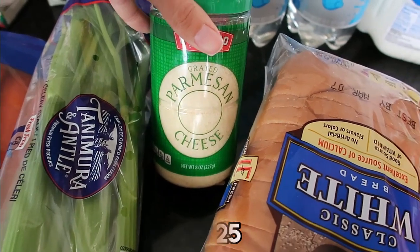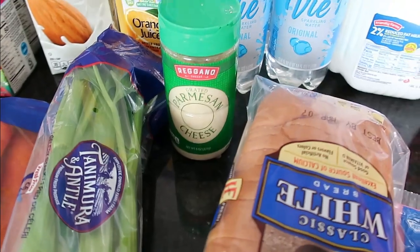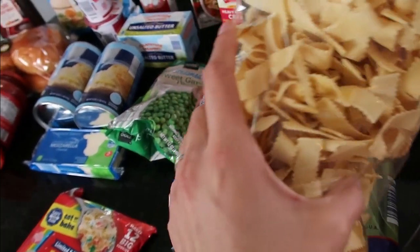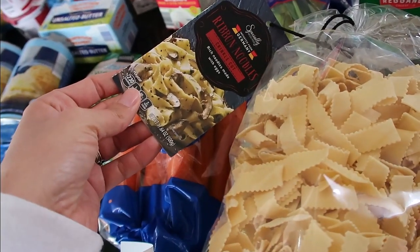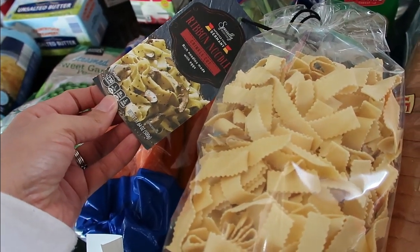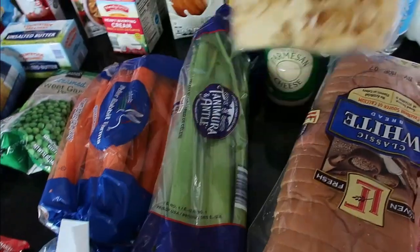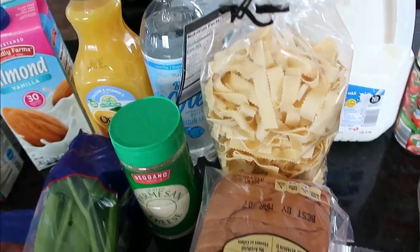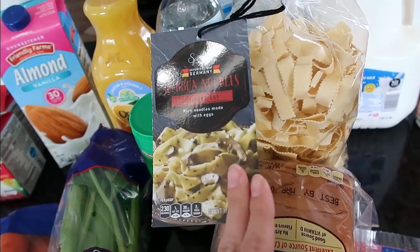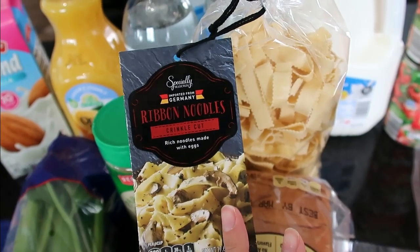The Parmesan cheese is $2.25. We just keep this on hand and ran out this week, so I had to get more. I don't necessarily have a plan for that. Speaking of not having a plan — these ribbon noodles were $2.49. I love buying these when Aldi has them. They were supposed to have them last week and they didn't. So they came in this week and I don't have a plan, but I'll probably have Alfredo on my meal plan next week. My husband loves Alfredo — he could eat it probably every week. I got it while I could because I wasn't sure if it would be available next week.